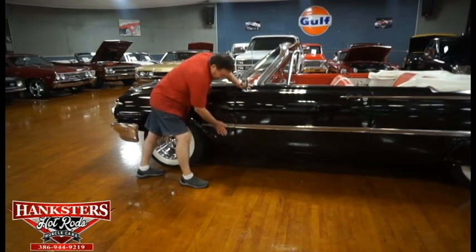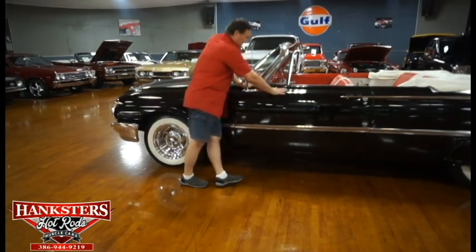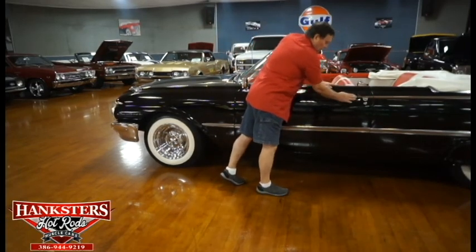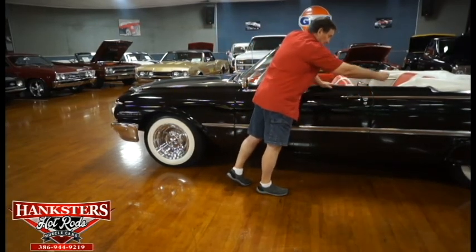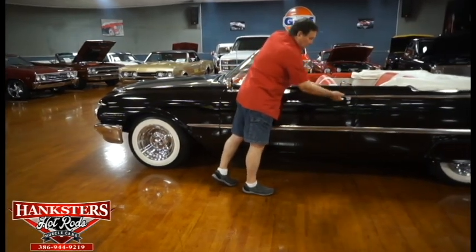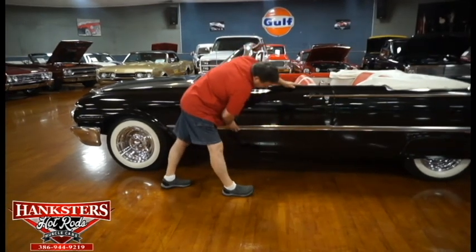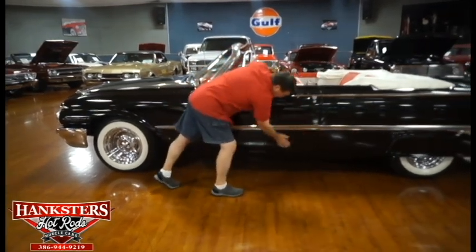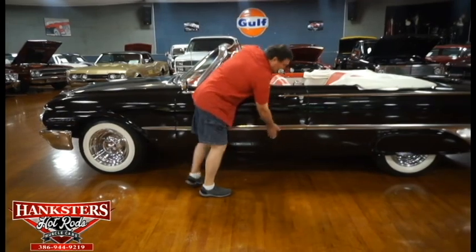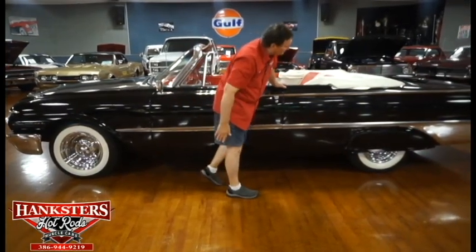Molding on the side lines up very well. Fender to door — excellent. Paint on the door is beautiful. I love the way they did these fin moldings and continued them to make a door handle out of them — really a nice setup. Trim on the side of the door, no dents, no marks. Door to the rocker panel as nice as can be. This car is about 50 feet long, I think.